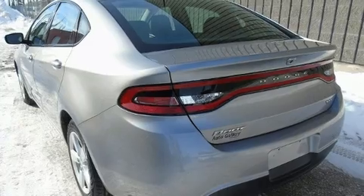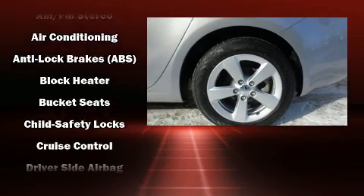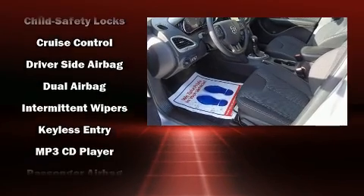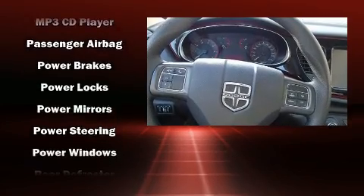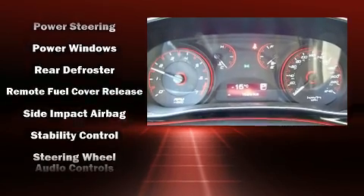Dodge ensures the safety and security of its passengers with equipment such as dual front impact airbags with occupant sensing airbag, front and rear side impact airbags, traction control, brake assist, anti-whiplash front head restraint, a security system, and four-wheel disc brakes with ABS.